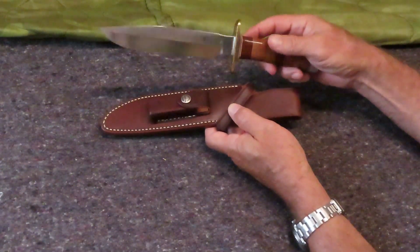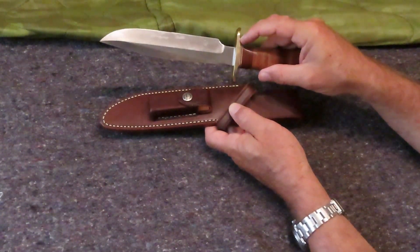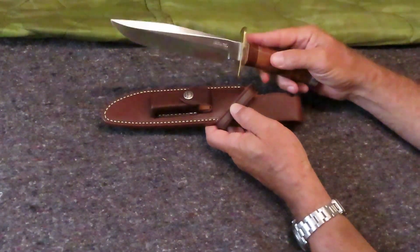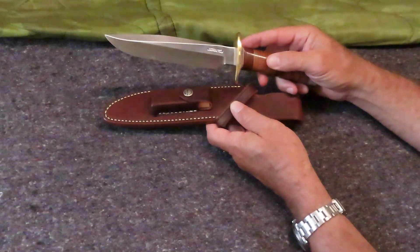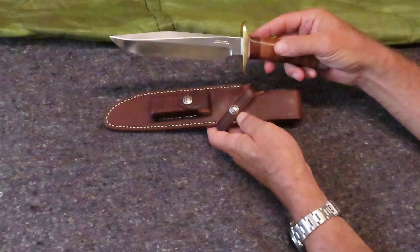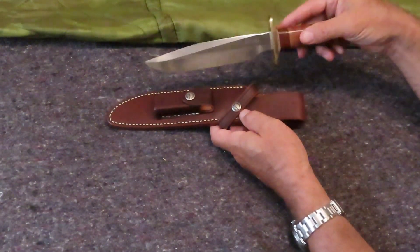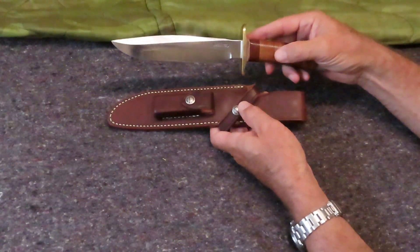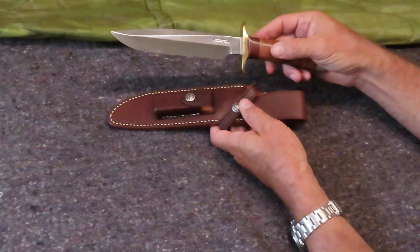Unfortunately, during one of those deployments, his knife — the one I had bought for him — was stolen, by what he believes to be a very troubled young man. Things didn't turn out very well for that person, but anyway, the knife had been stolen. So I progressed in years and ended up retiring. It was a little sad to hear that my nephew's Randall had been stolen, but you know, things do happen.